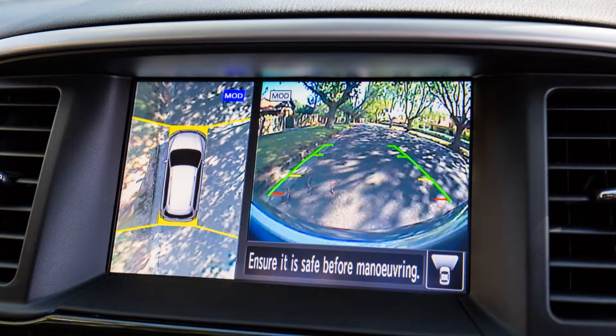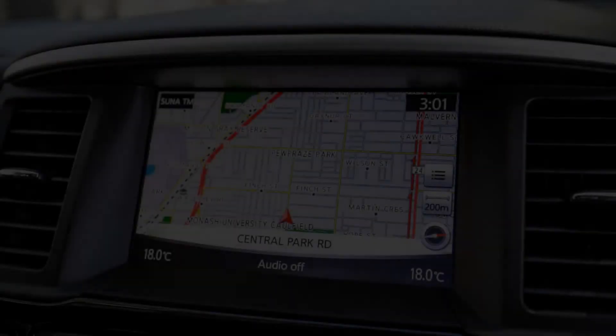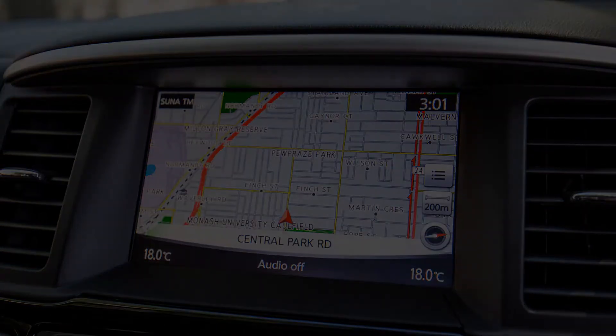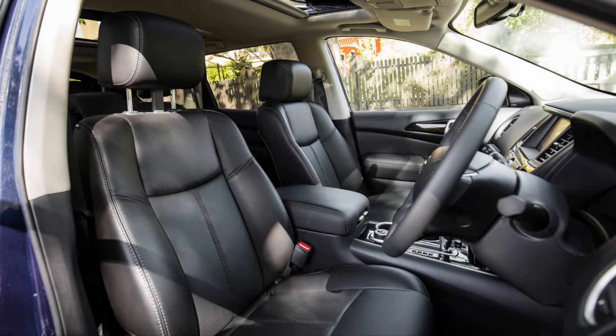Headroom and legroom is decent, though legroom is limited. An electric tailgate with motion sensor liberates a large storage area offering as much as 2,260 litres of space with the middle and back rows folded flat. There are a total of 10 cup holders, 6 bottle holders, 4 x 12V outlets, and an underfloor storage compartment below seats 6 and 7. In short, the interior still feels a little old hat in terms of design, but it's loaded with features and the practicality aspect remains inarguable.